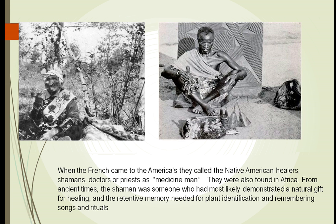When the French first came to the Americas, they called the Native American healers medicine men. These were people found throughout the world who had a natural gift for healing. They may have had a better memory — they understood that this plant could be used to treat inflammation, this plant for allergies, this one for infection — and they remembered all of this.